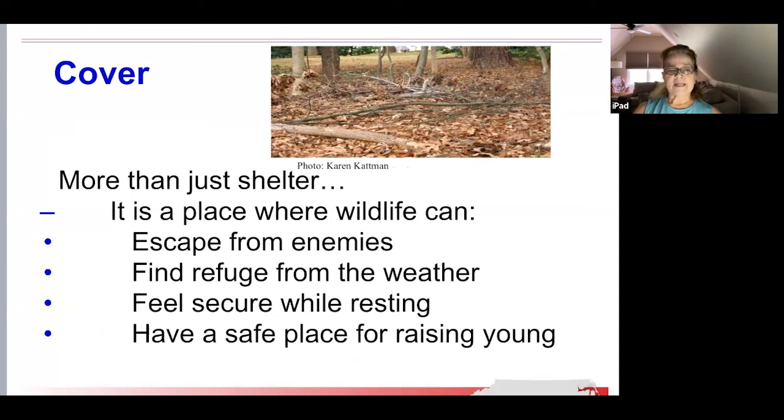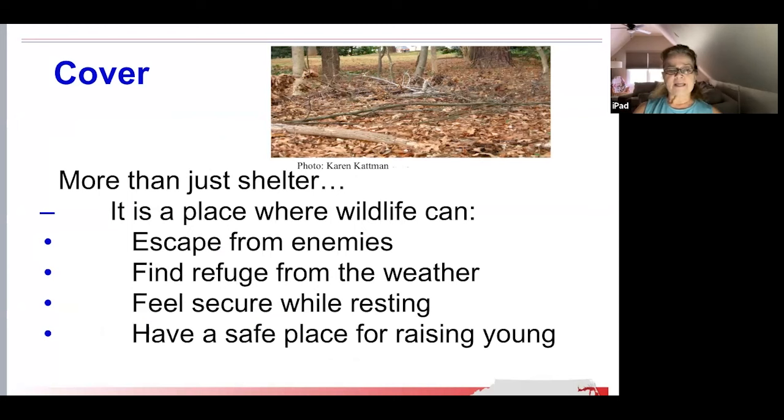Cover provides more than just shelter. Wildlife need places to escape from predators and the elements. They need to feel secure while resting and safe while raising their young. Different types of animals need different types of cover, and you'll attract more wildlife if you have a variety. A combination of trees, bushes, brush piles, and rock piles gives the best results. A mixture of trees of varying heights and species attracts a variety of birds. Rock piles are appealing to lizards, chipmunks, snakes, and cotton mice.